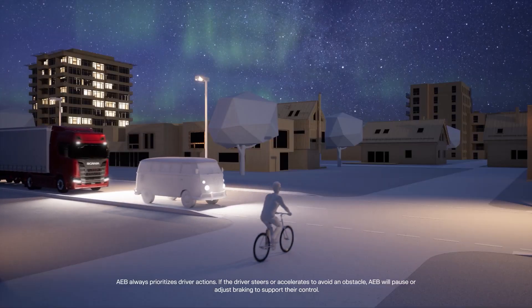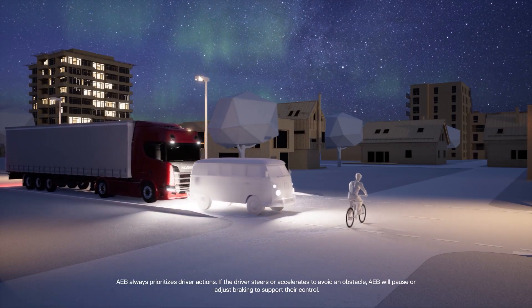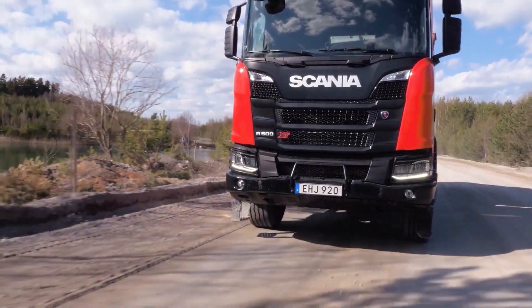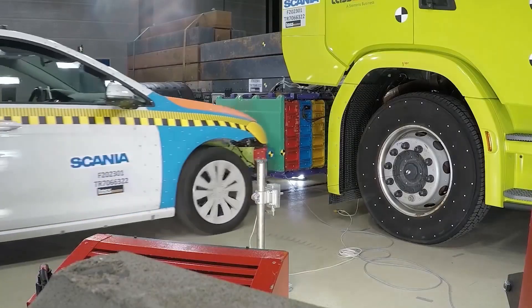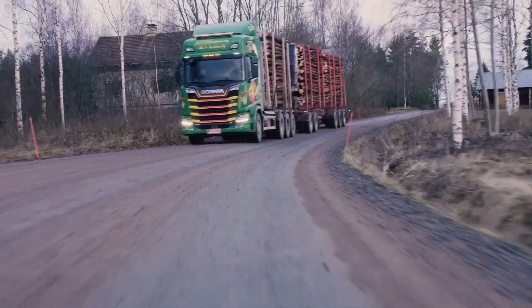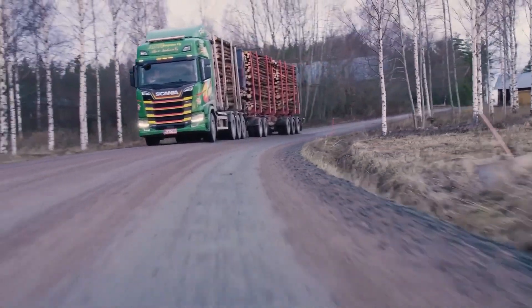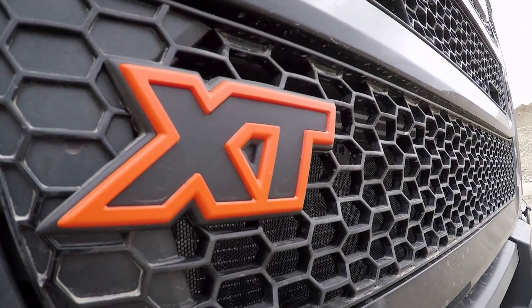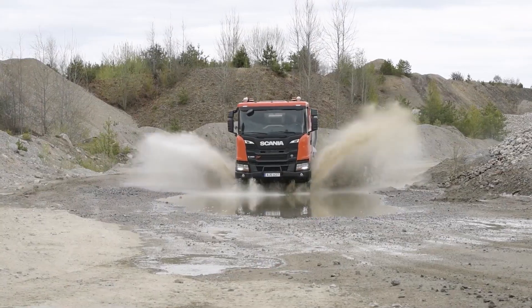That's why Scania takes a holistic approach to safety. It's not just about designing stronger trucks, but also developing advanced safety features, providing driver training, and analyzing real-world accidents. Every crash test, every new technology, and every piece of data feeds into a constant loop of innovation. The goal? To make every Scania truck as safe as possible — not just for the driver, but for everyone on the road.